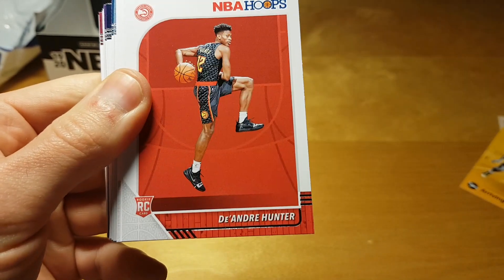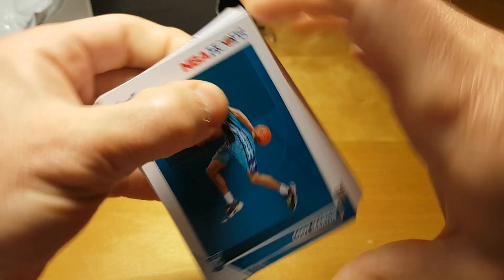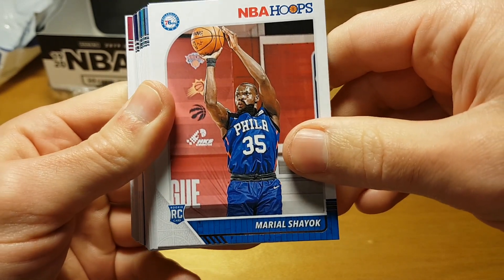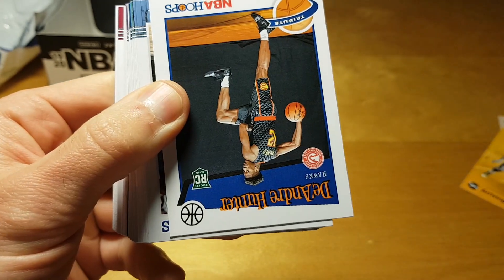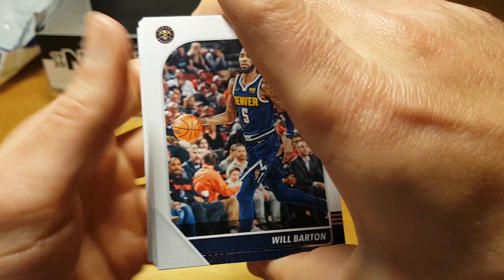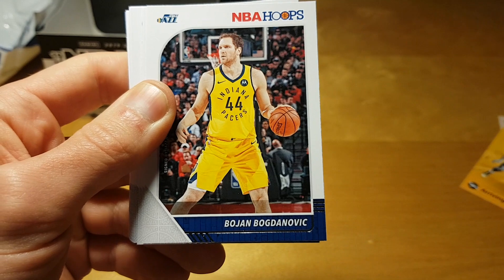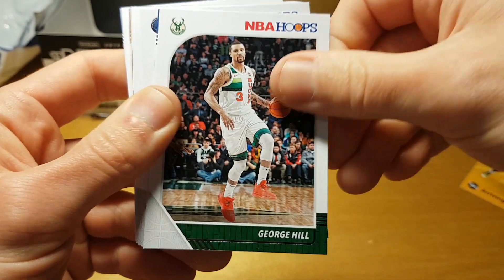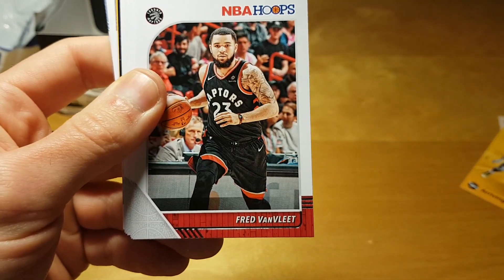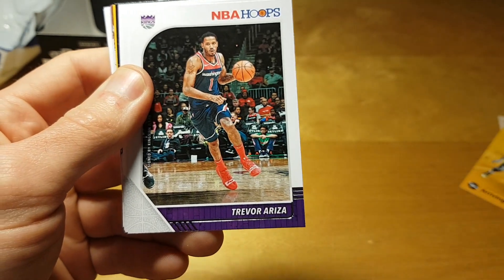Iman Shumpert, Nick Lexington — Georgia Bulldog. De'Andre Hunter, national champion as part of Virginia Cavaliers. Cody Martin, Paul Millsap, Moritz Wagner — looks like it's also a photo from a rookie photo shoot. Another tribute card — De'Andre Hunter. Jaren Jackson Jr. — I have a feeling that Memphis doesn't use Jaren Jackson Jr. very efficiently because he's a good and efficient player but just doesn't get the ball that often. George Hill.